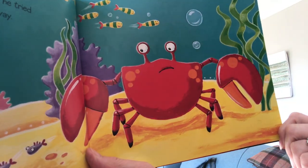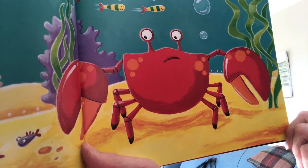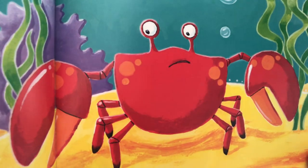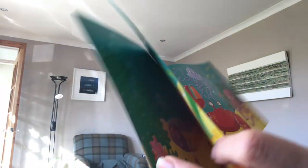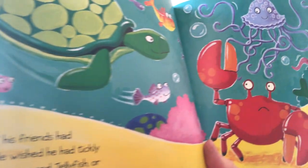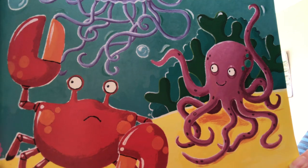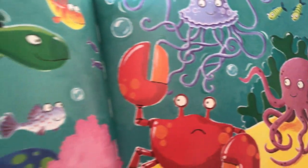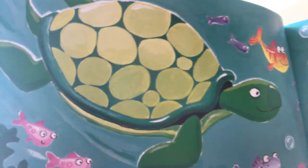Nipper the crab hated his huge clumsy claws. However hard he tried, they always seemed to get in the way. None of his friends had clumsy claws. He wished he had tickly tentacles like Octopus and Jellyfish, or perhaps flippity fins like Turtle and Fish.